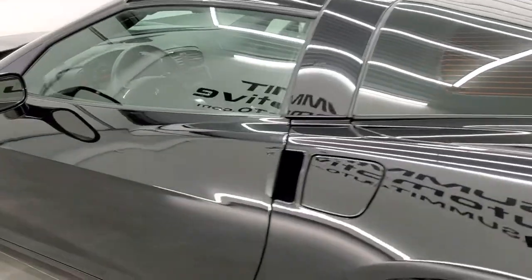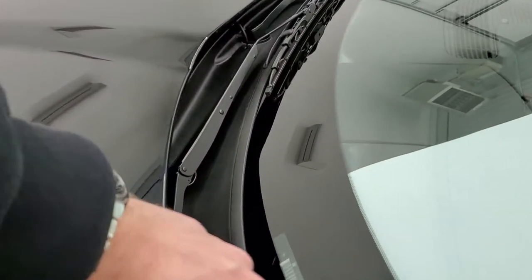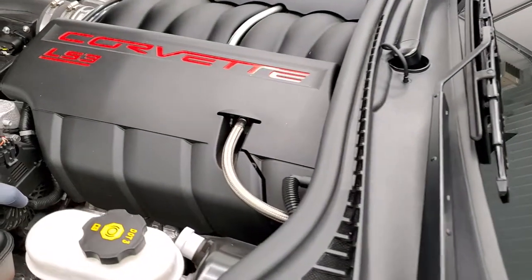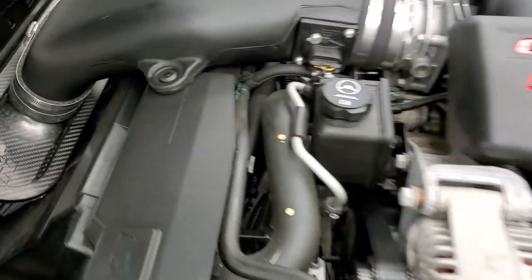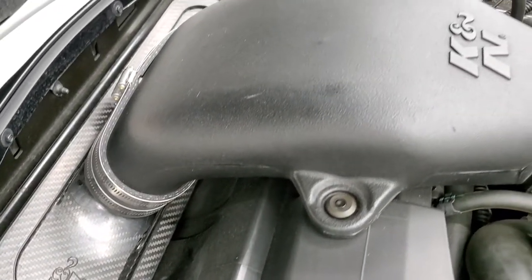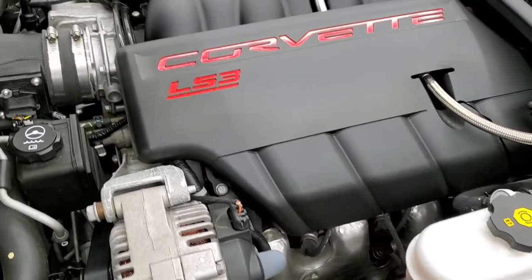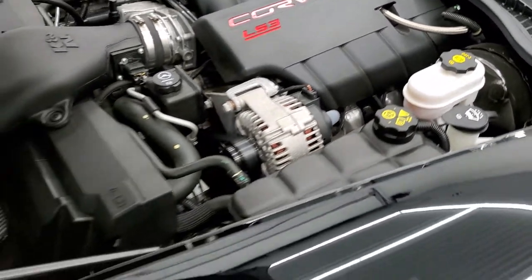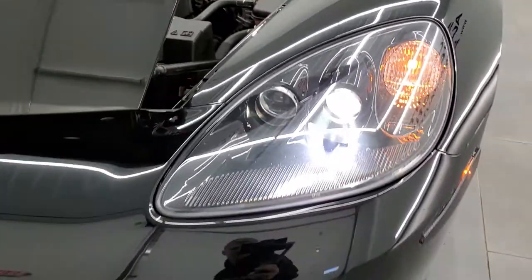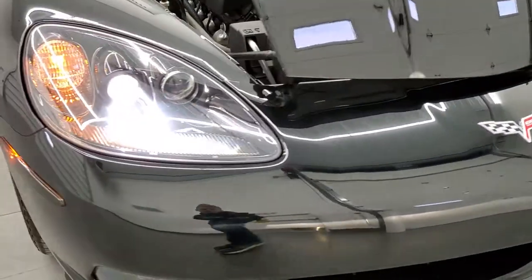We'll take a quick look under the hood. There's a look at that K&N cold air intake. The engine bay is very clean and runs very smooth — LS3 6.2 liter, 430 horsepower. There are those HID headlamps and they are nice and bright.